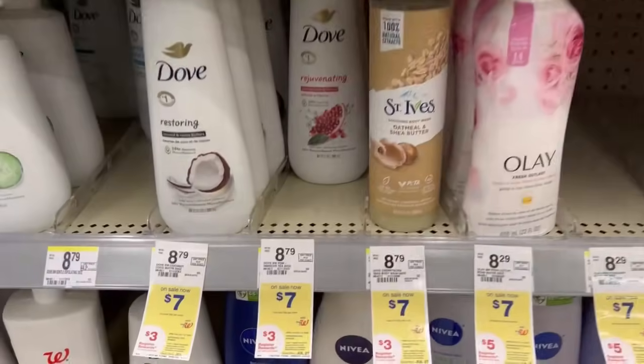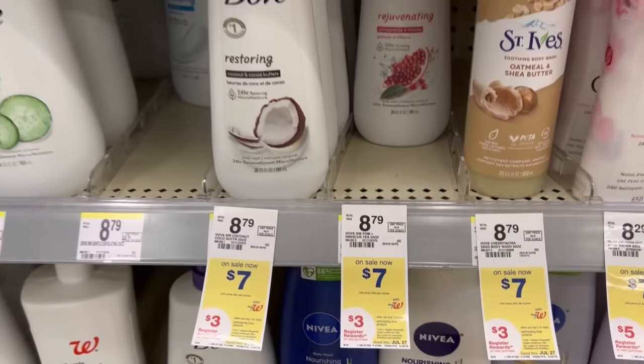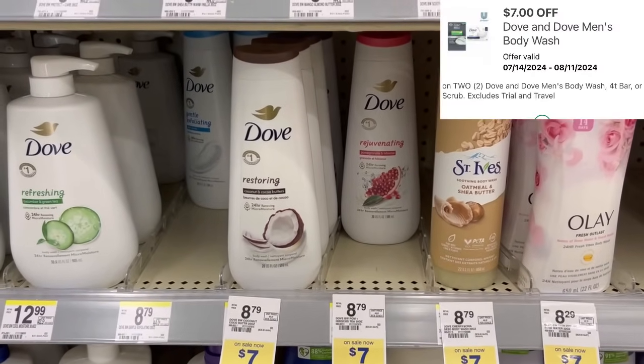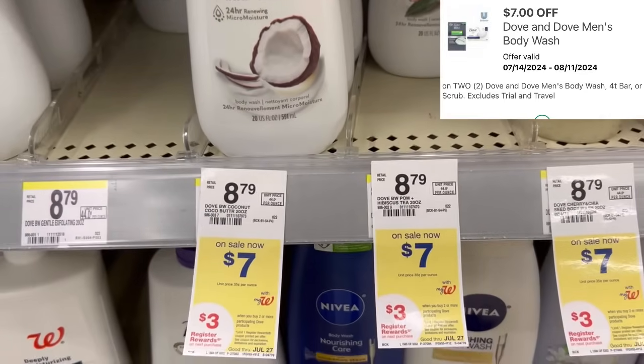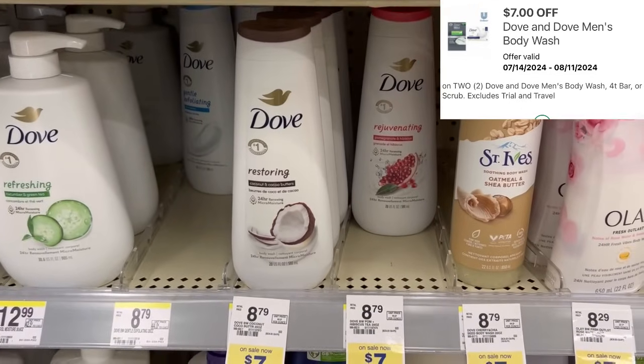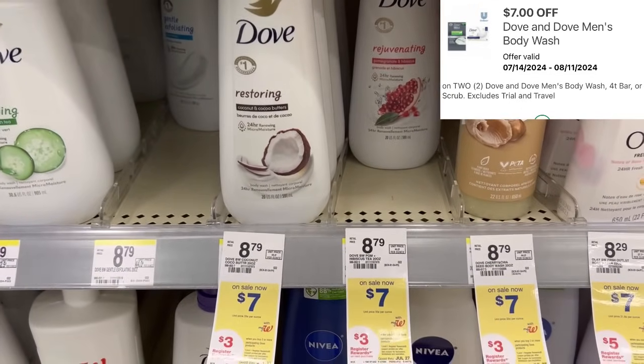We have our Dove on sale this week for $7, men's or women's. We have a $7 off of two digital, and when you buy two, you're going to get a $3 register reward. So after that $7 off of two digital, we'll pay $7 and get back that $3 register reward.